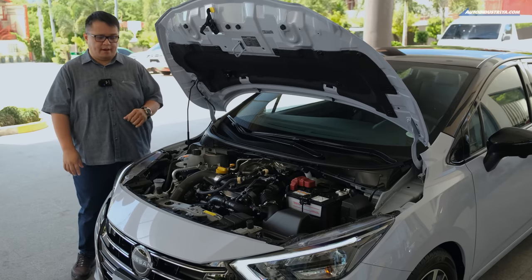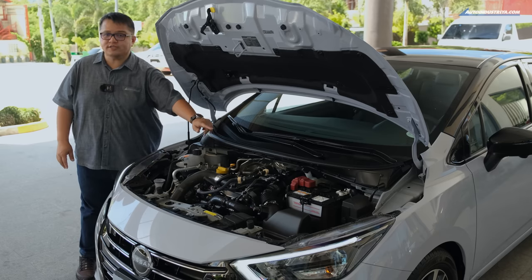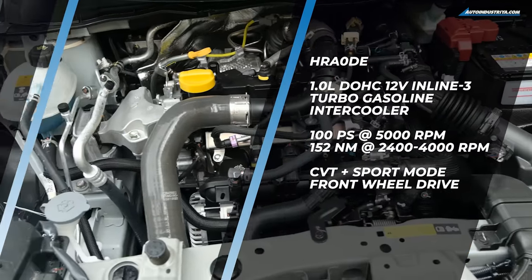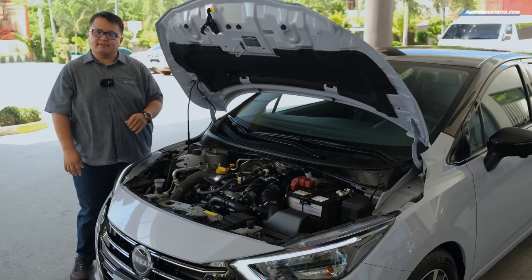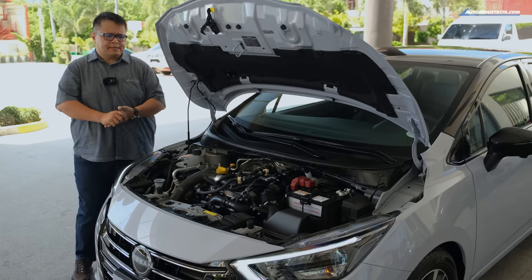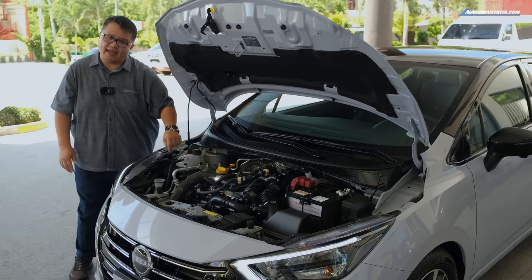Under the hood of the Nissan Almera, the engine bay is quite full. Powering this car is the HR-A0 — a 1.0-liter turbocharged gasoline engine. The turbo is at the rear of the engine and the piping leads to an intercooler up front. It produces 100 PS, and in this CVT version, 152 Newton-meters of torque. Interestingly, the manual version gets 160 Nm.